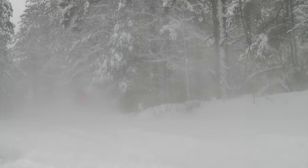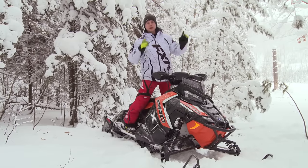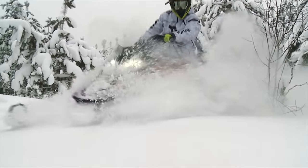Moving back and forth is no big deal. Body positioning is key with this sled. You can lean back, pick up the skis, throw your weight around. It's no big deal with this Pro X.